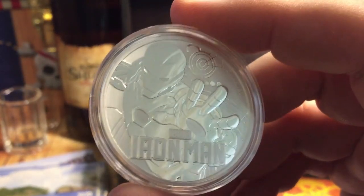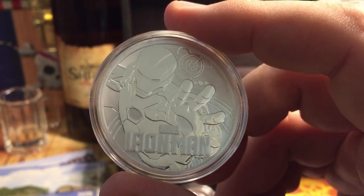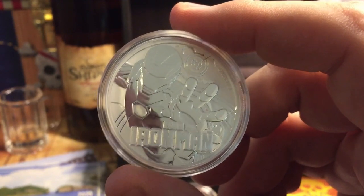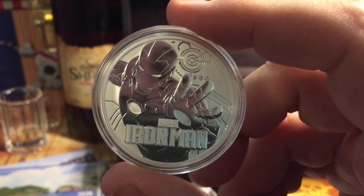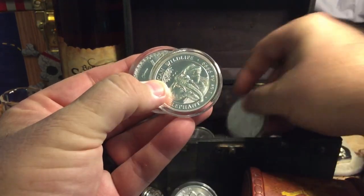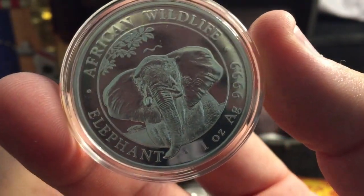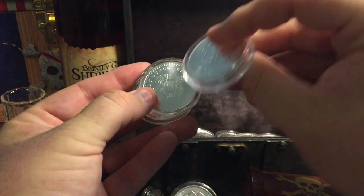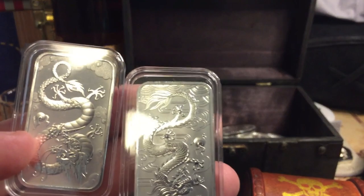My personal strategy — and I'm not a financial advisor — has always been to have a fraction of my stack be towards collectibles or semi-numismatic, and that's the stuff I intend to flip one day. I'm not looking for five-year flips; I'm looking more like something I can flip next year. I want to be picking up stuff this year to flip next year, and picking up stuff next year to flip the year after. The Somali Elephants coin down the road may be something I sit on for three or four years before pulling it out.